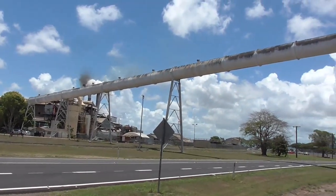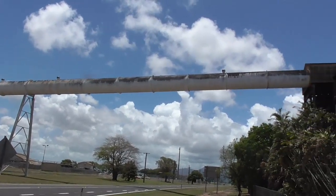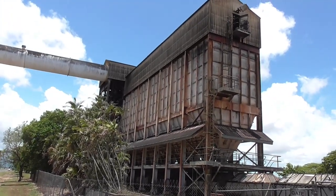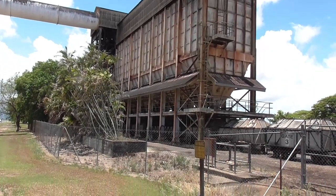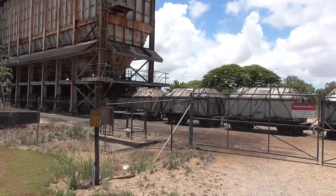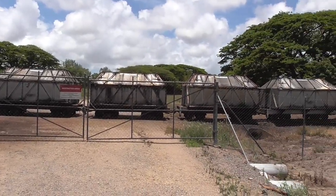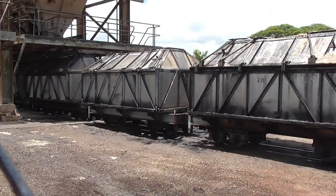This big pipe is how they get the sugar from the mill over the road to the facility that loads the sugar bins to take them out to the loading facility at Lucinda. It's basically a huge funnel with hydraulically operated doors on the bottom. They open the lids of the sugar carriages and pour the sugar in until they're full, then transport them out to the Lucinda bulk sugar loading facility.